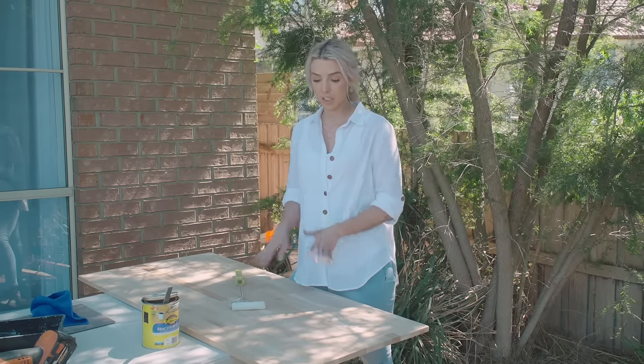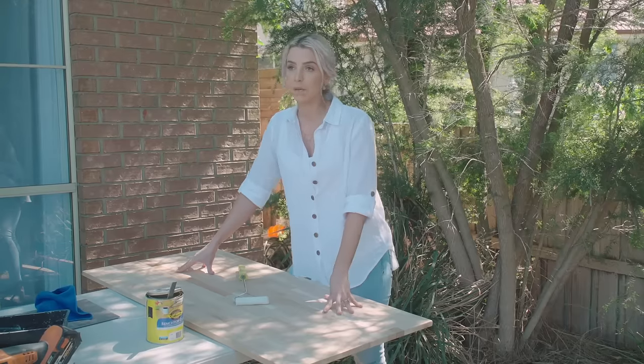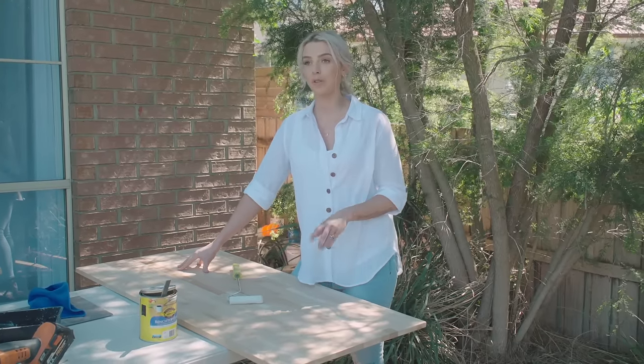So we have a timber bench here. This is going to be going across the washing machine to give us some bench space. I love that we're using timber here because that's going to really help with that coastal theme of the house. Now all I have to do is use the bench top clear — this is going to seal it off and make it waterproof.